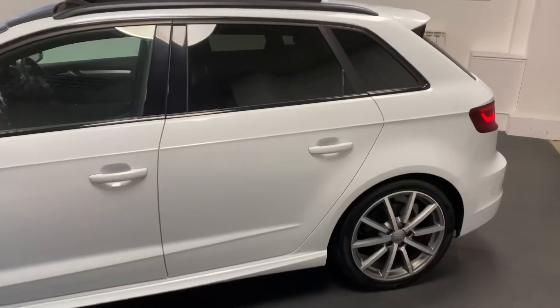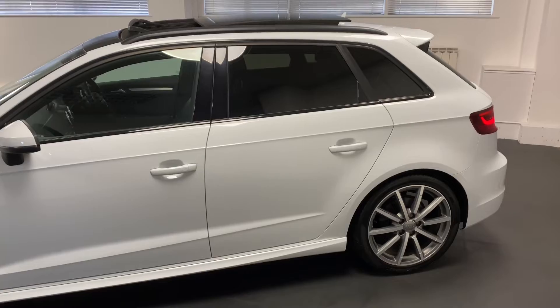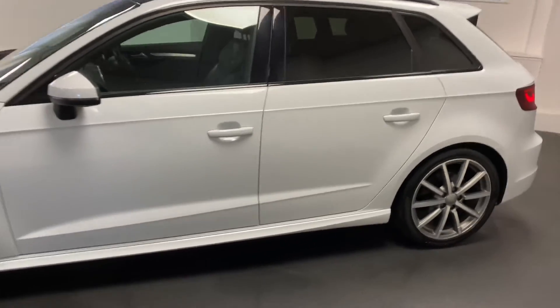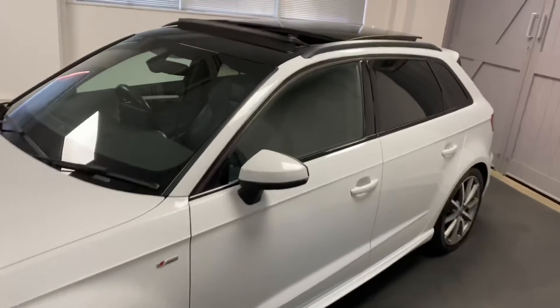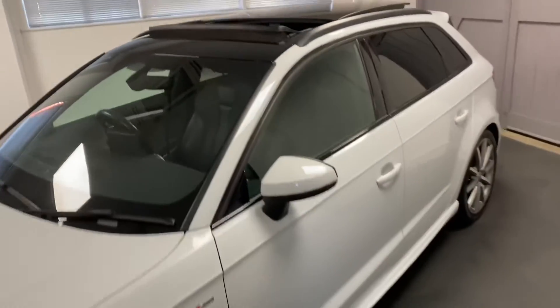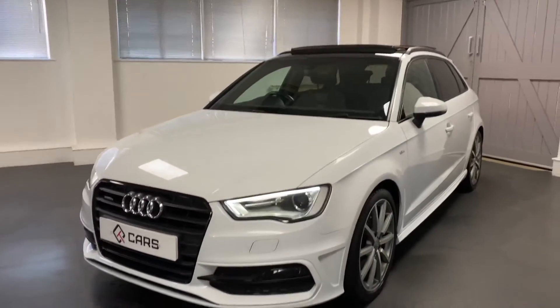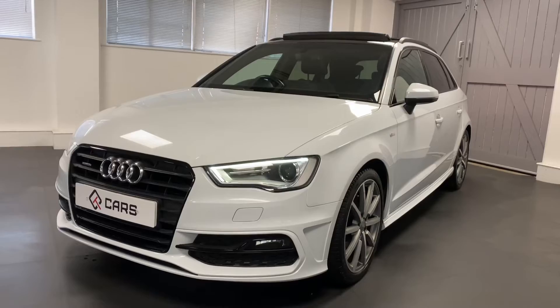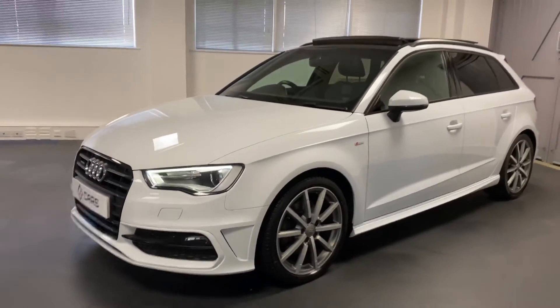From the exterior we can see the black styling pack which gives the black around the windows, black roof bars and the black grille at the front. There are 18-inch titanium alloys and that lovely, very rare panoramic sunroof visible in the open position. Around the front you can see the black grille, black fog light surroundings, and S line features like the Xenon lights.